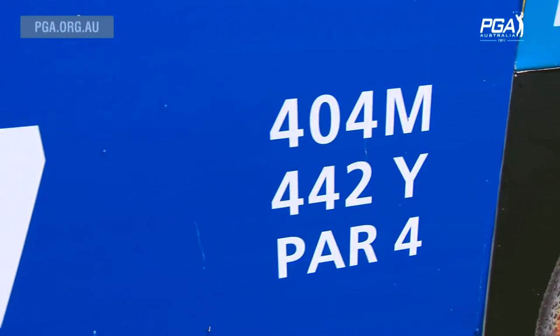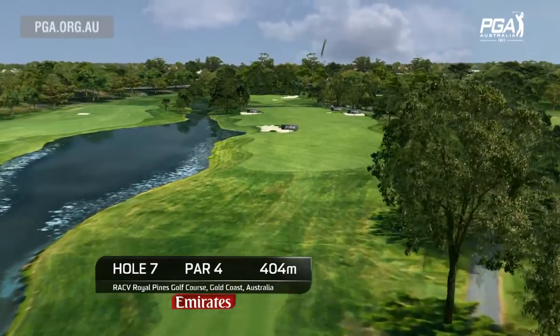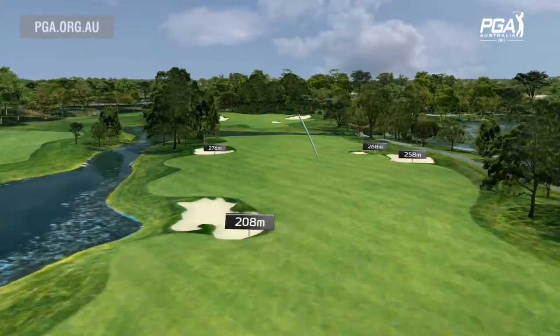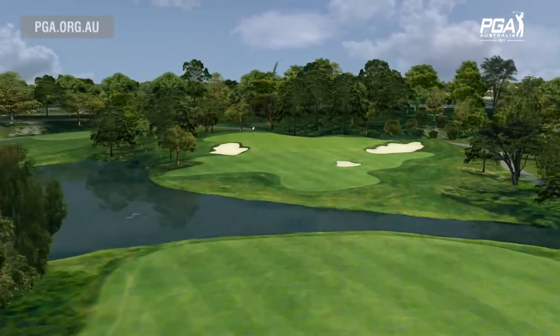400 metre plus hole on the seventh hole here at Royal Pines. Position's probably the key off the tee. For me this is one of the more difficult holes, because if you miss the tee shot you can be in a bunker and then you've got to get it over the water. There's water left off the tee, water longer off the right as well, so I'm probably making it sound more difficult than it needs to at the moment.